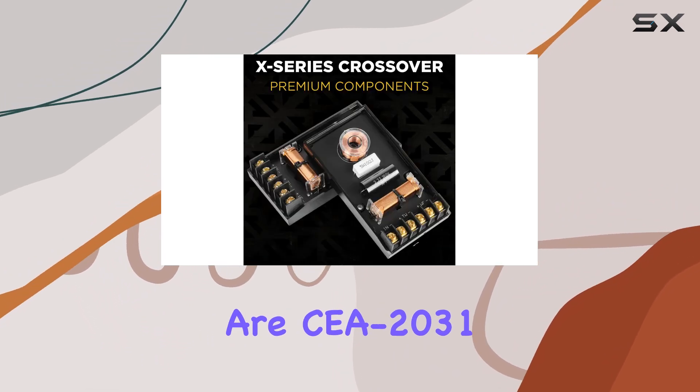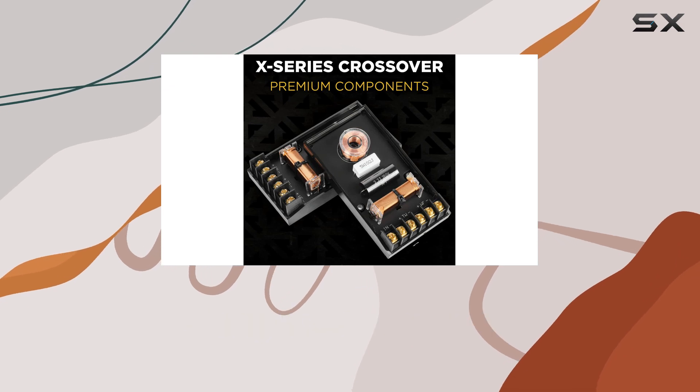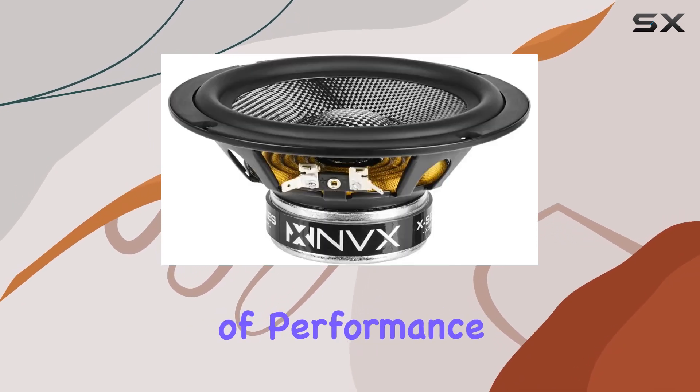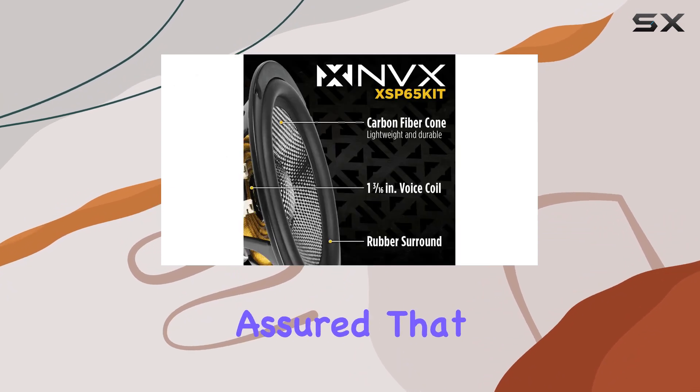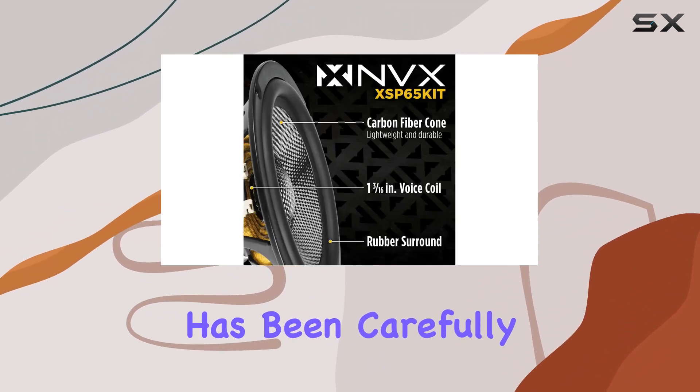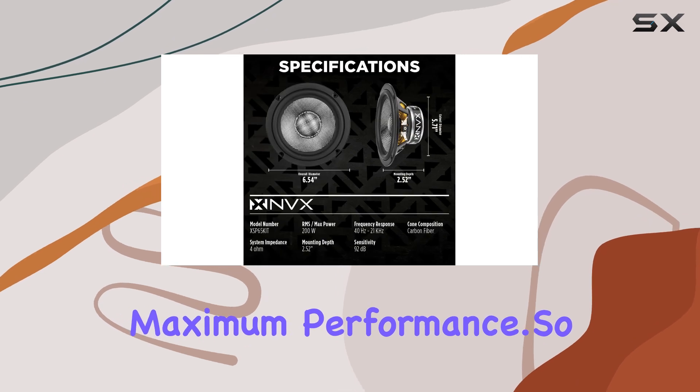In terms of specs, these speakers are CTA2031 compliant, ensuring that what you see is what you get in terms of performance. And with woven tinsel leads rounding out the package, you can rest assured that every aspect of these speakers has been carefully crafted for maximum performance.